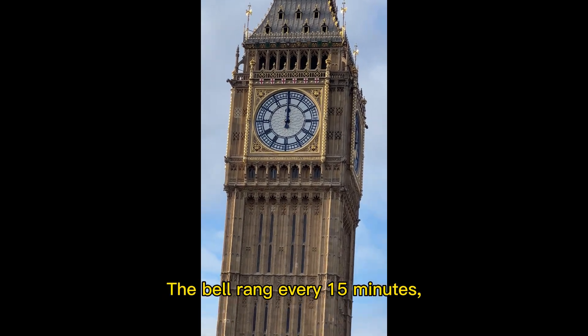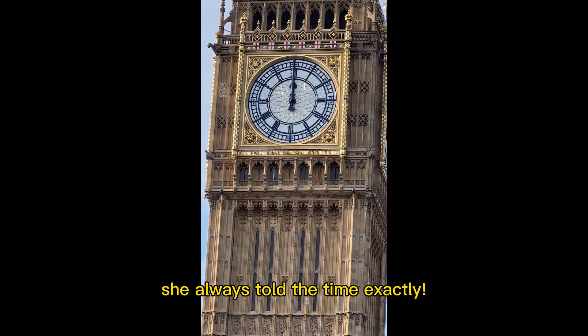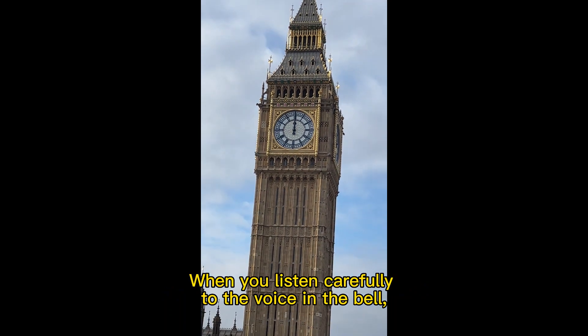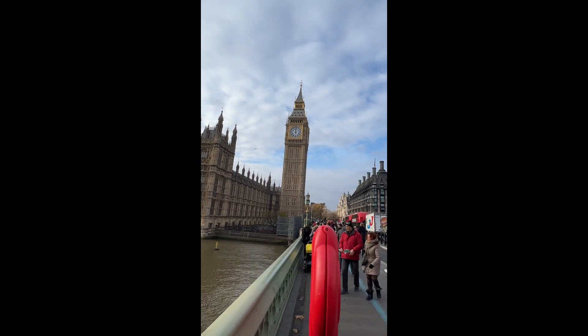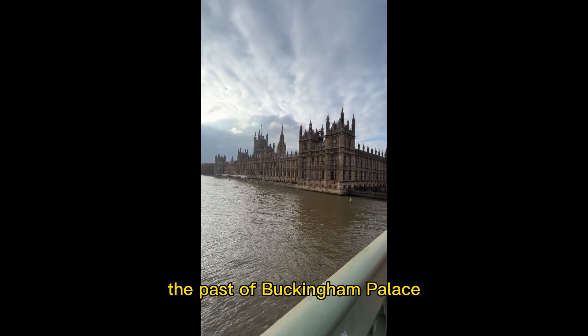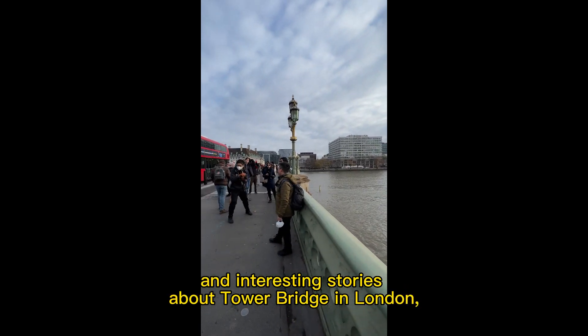The bell rings every 15 minutes, and on the hour she always tells the time exactly. When you listen carefully to the voice in the bell, you will feel that she is talking about the ferry on the Thames, the cultural relics in the British Museum, the past of Buckingham Palace, and interesting stories about Tower Bridge in London.